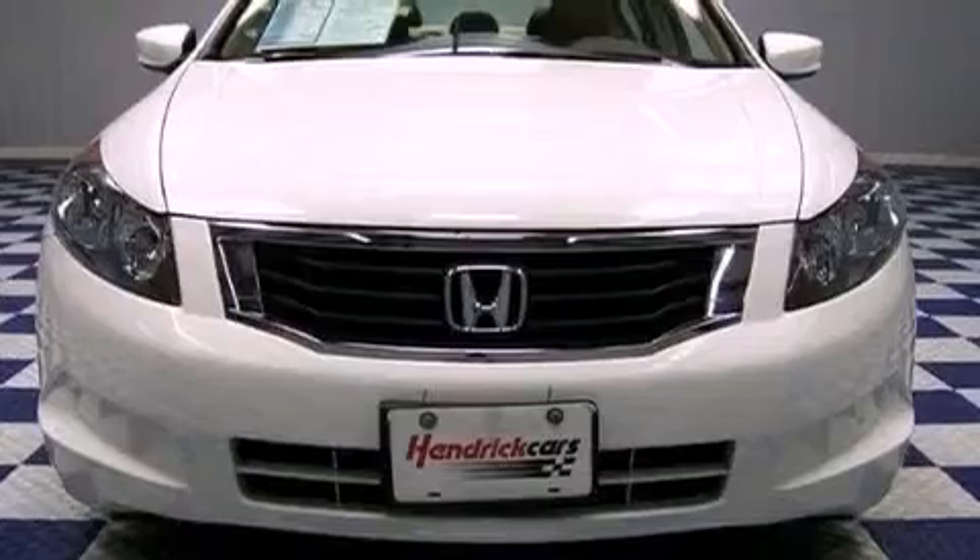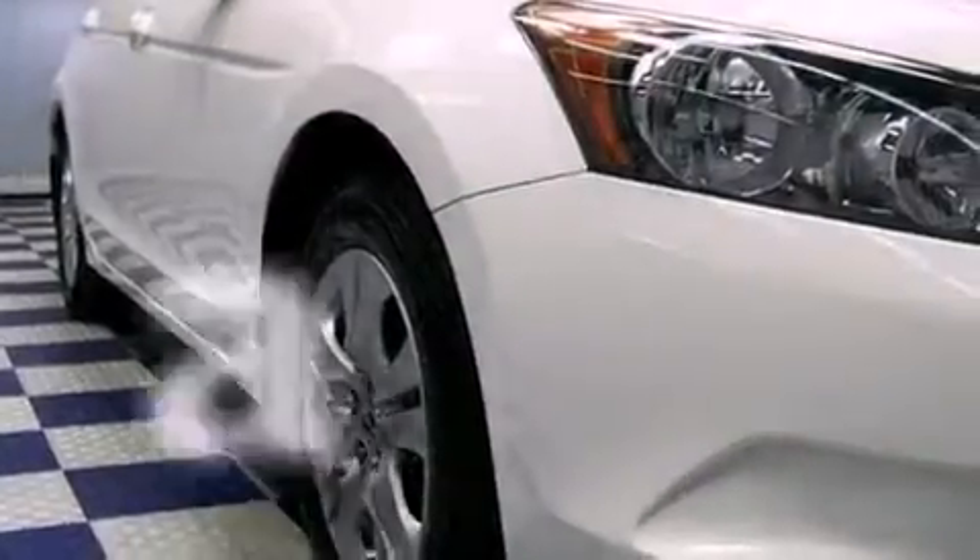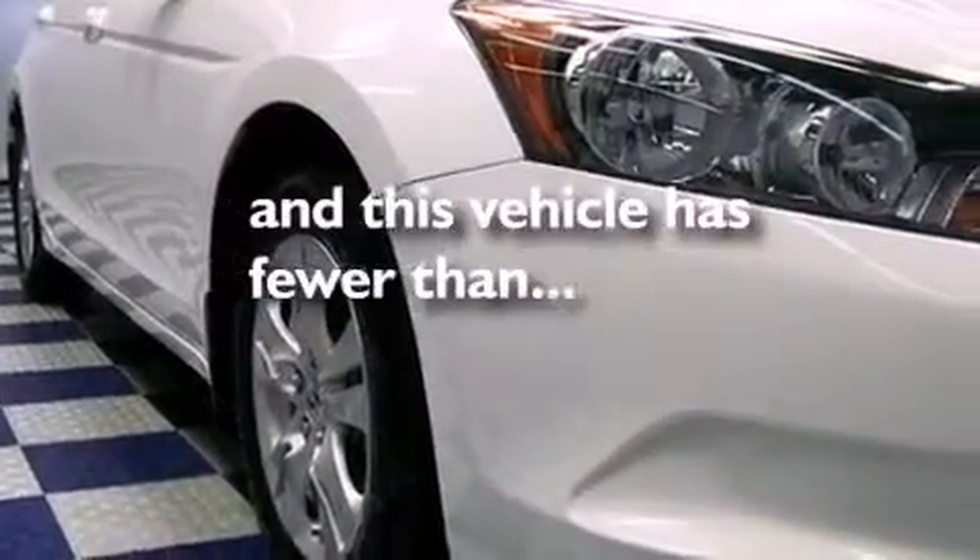All of the following features are included: aluminum wheels, a power driver's seat, cruise control, a CD player, a keyless entry system. And this vehicle has fewer than 38,000 miles on the odometer.